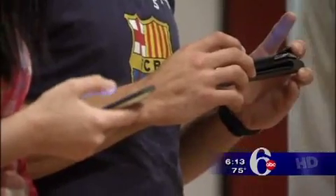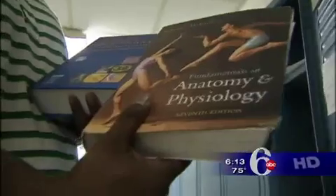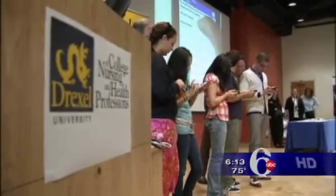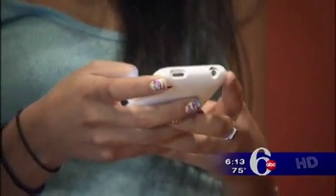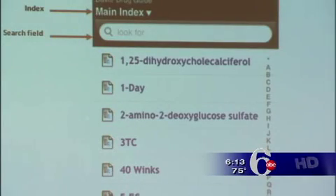The iPod Touch, at $189 each, will replace the large, bulky medical textbooks the students usually have to carry. Instead, all the information they need in an exam room will be available on the device through a program called Skyscape, and it automatically updates the information through a wireless internet connection.